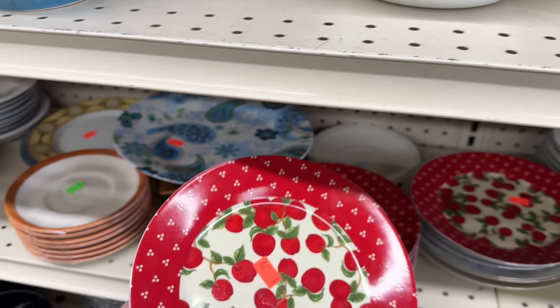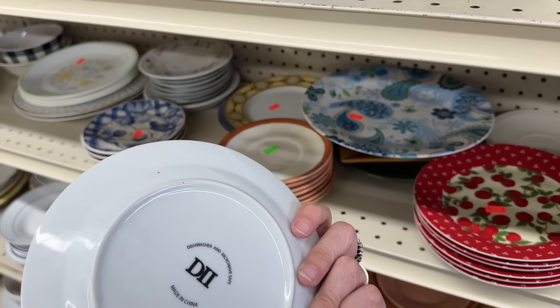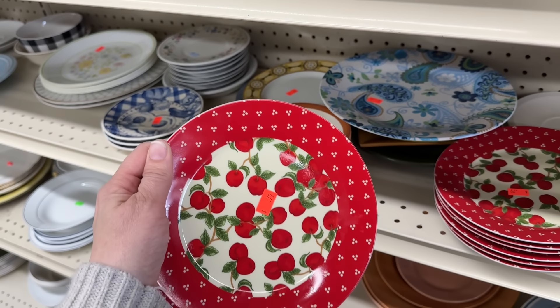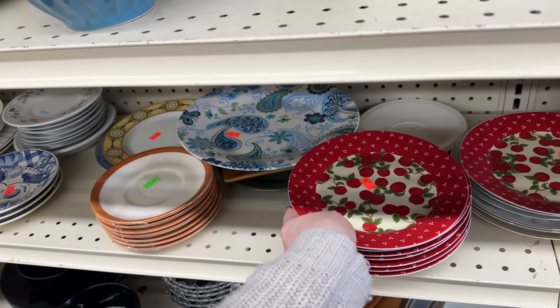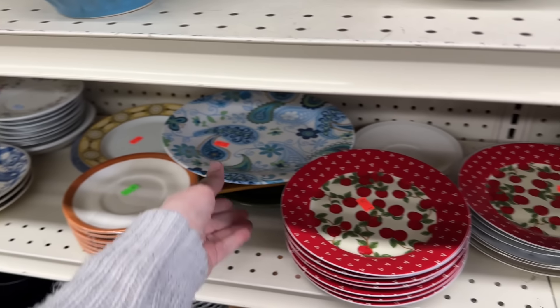These are fun — for summer. Oh, they're apples. I thought they were berries. Just kidding. It would be more fun if they were berries.